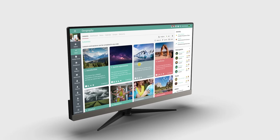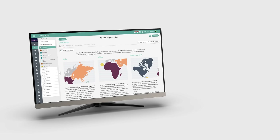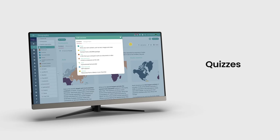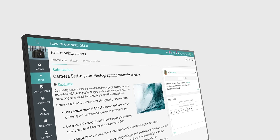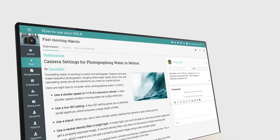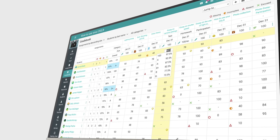Educators build engaging classes suited for their teaching style and include their favorite resources and media files. With NEO, teachers can easily evaluate what students learn in classes using 16 different types of assignments such as quizzes, essays, debates, and more. Assessment is simplified using our grading tools and assignment types, and educators keep student results centralized in the grade book.